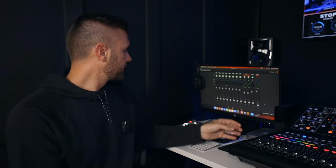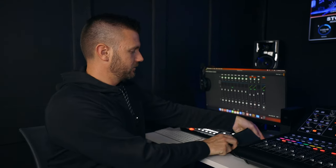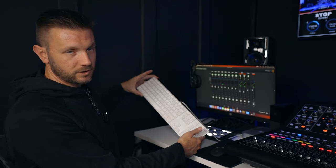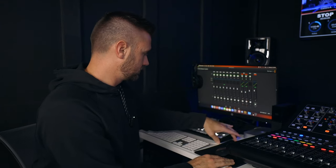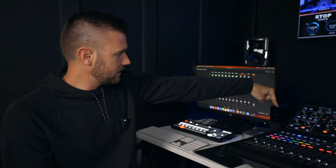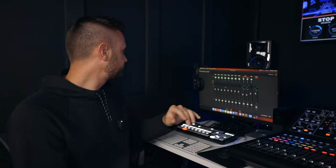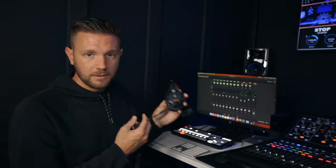We're using another Mac Mini M1 — a 2020 model — and I found a keyboard in storage that has a cable on it, so I don't have to charge it. We're running a Western Digital hard drive, and the ATEM Mini is actually recording to this hard drive. Our comm system is the Hollyland Solid Comm C1 Pro.